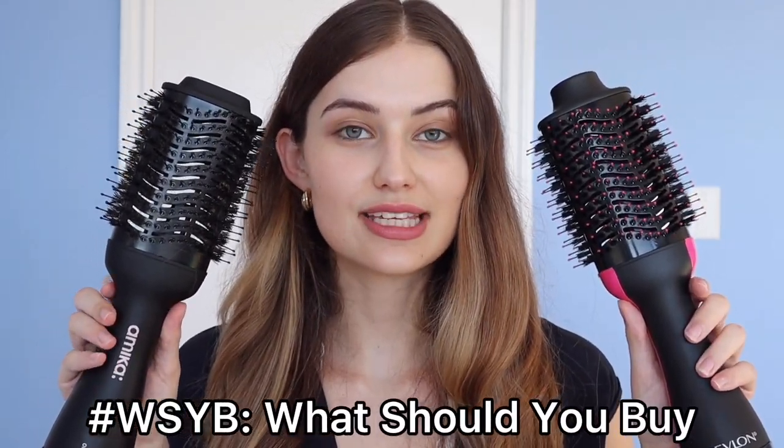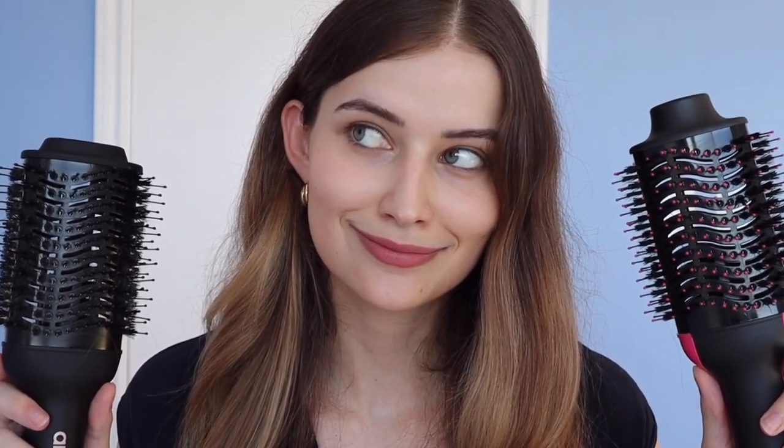Today I'm going to break down which of these guys is better. If you watched my new arrivals at Sephora video, you know I purchased the Amica one for $100, which is pretty expensive. And upon purchasing that, I was told by many of you that the Revlon might be the same thing. So I was curious — is there a difference in quality? Did I just waste all my money? There are so many of these on the market, so it's really important to figure out which is worth your money.